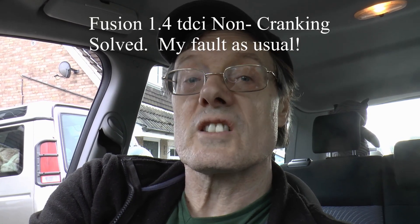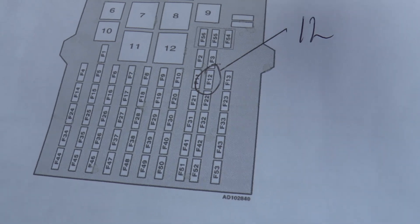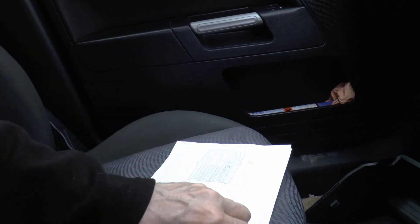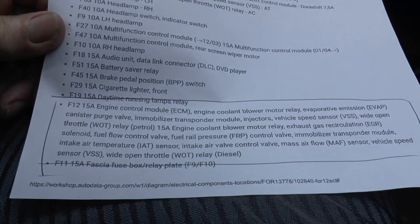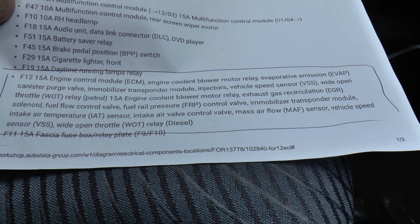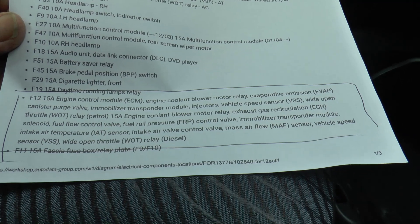It turned out to be fuse number 12. Fuse number 12, which apparently looks after the engine control module, engine coolant, blower control valve, wide open throttle, MAF sensor — all of that. So, fuse number 12.